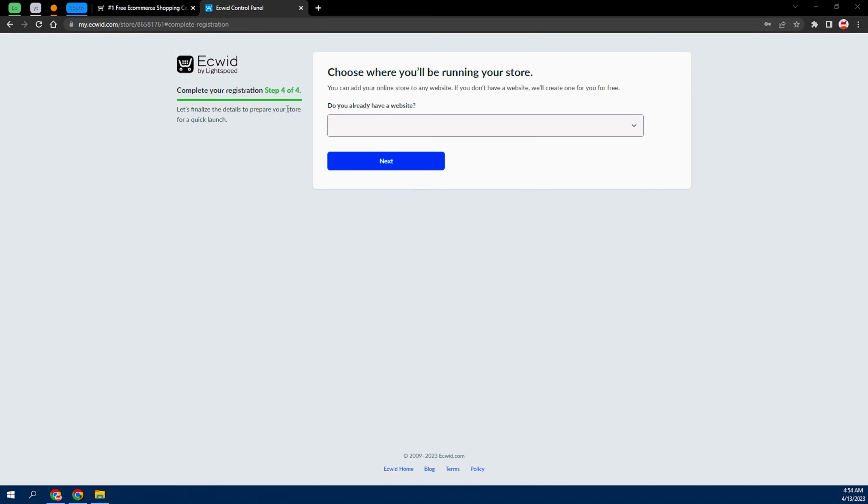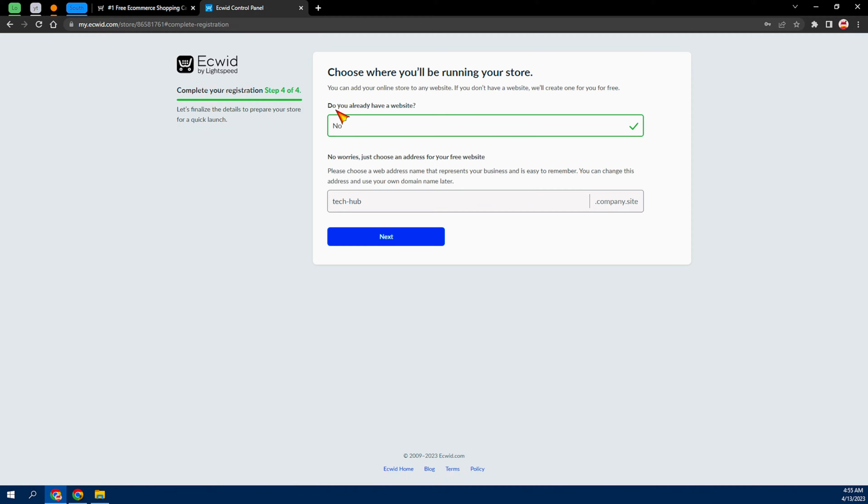From here they're going to ask 'Do you already have a website?' If you do, choose Yes. But if you're using the method I'm showing you, you probably don't have one — go ahead and pick No. You'll see they will tell you: 'We will create one for you for free.' Then they're going to ask what name you want to use, followed by '.company' or '.site' as the domain.